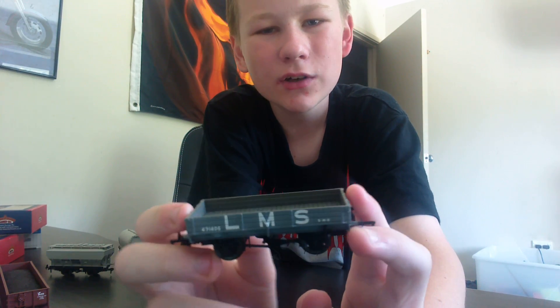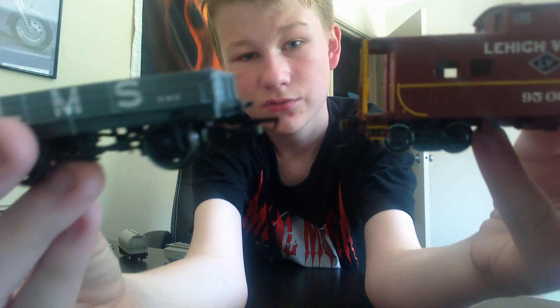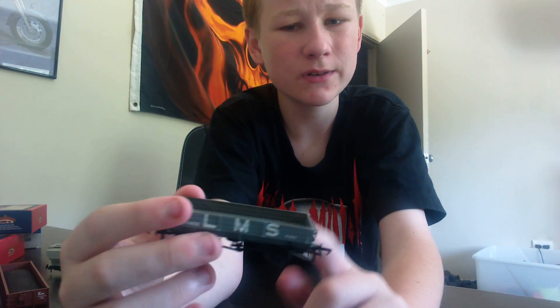Next we have our British stuff. We got an LMS Co-Car, a British Co-Car — the smallest coal car I've ever seen. They have a different coupler. I haven't got a British diesel yet, I haven't got a British train yet, so I will get a British train for this.